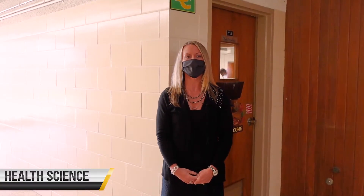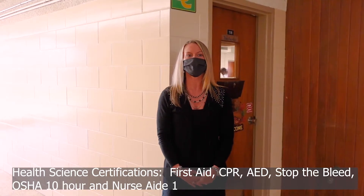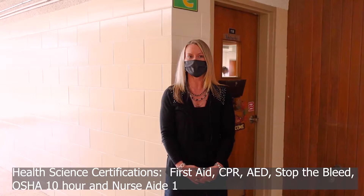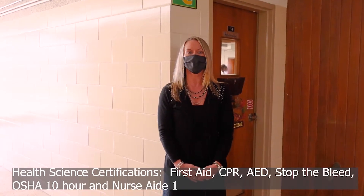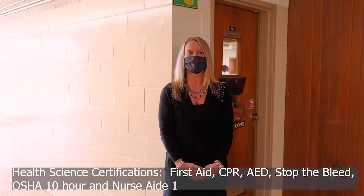We have an awesome health sciences program here at Bessemer City High School, where students learn everything from human anatomy, to infection control, to basic nursing skills, and even dive into forensics. Students have the opportunity to earn certificates in First Aid, CPR, AED, Stop the Bleed, the OSHA 10-hour Industry Certification for Healthcare, and North Carolina Nurse Aid 1. Today they are learning about Infant CPR and AED. Follow me!